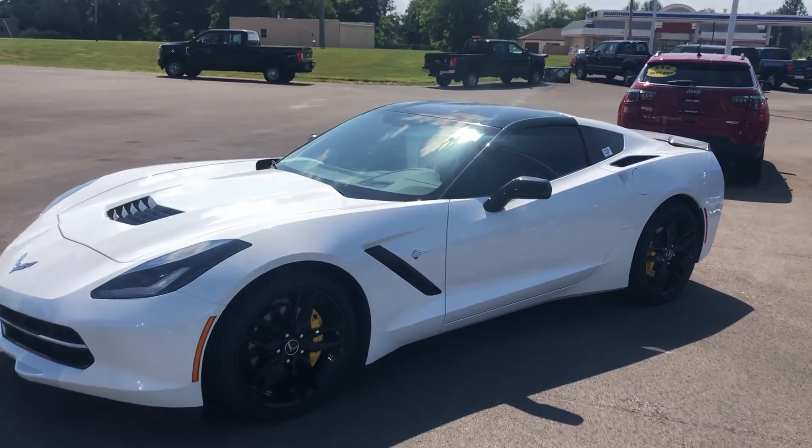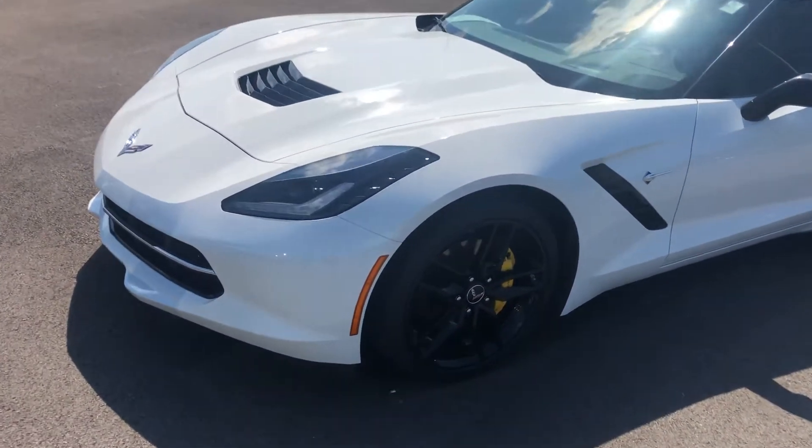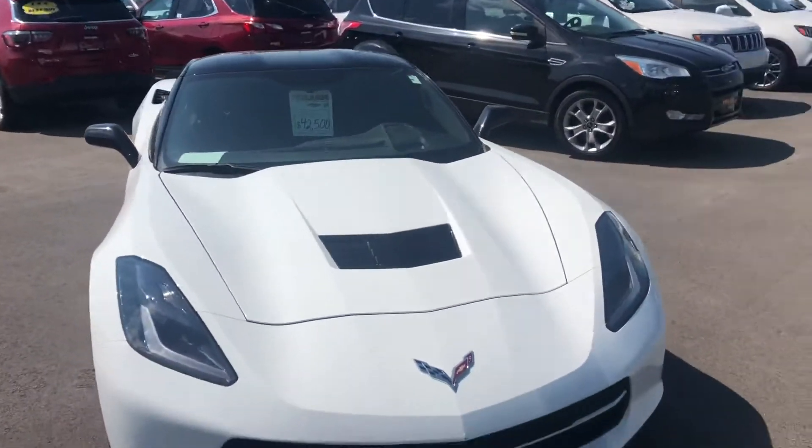Thank you very much for your interest in our Arctic White 3LT Corvette Stingray Coupe. That car is available and I'm gonna do a walk-around video just to kind of show you the overall condition of the vehicle as it sits right here.